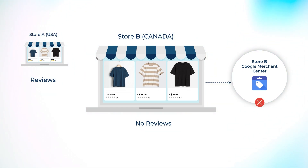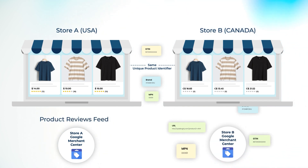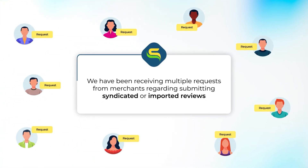If you do so, Google will disapprove it or lead to other consequences. Instead, for the same products with the same UPIs, if you have submitted Store A's reviews properly to Store A's Merchant Center, and for Store B you have submitted a proper product data feed with the right UPIs, Store B's products will appear with reviews in their respective geography.